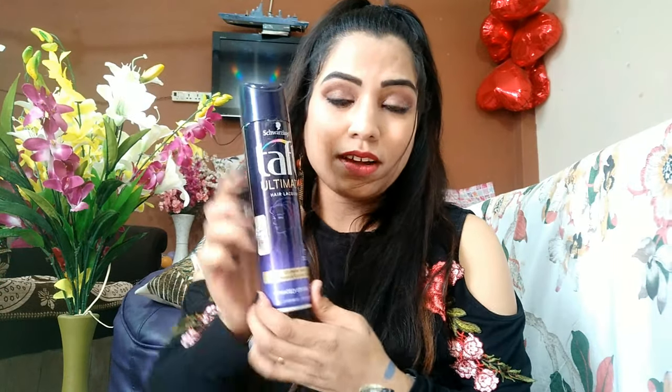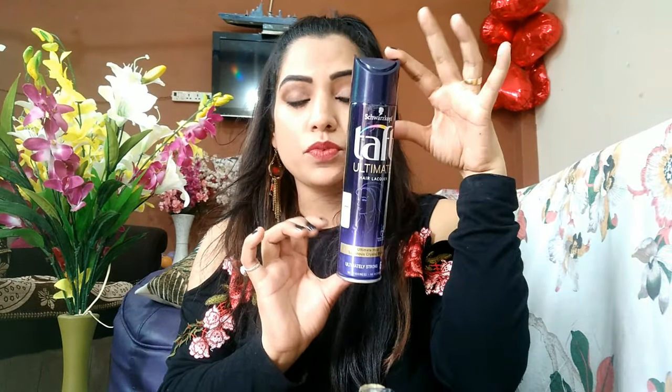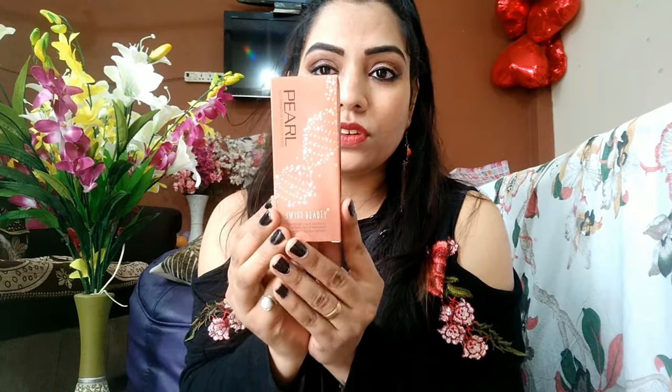Next is the Tap Ultimate Hair Lacquer — it's actually a setting spray. I paid 395 rupees for it and the quantity is really good, it's a big bottle. I've already used one before and it really works — it sets your hair very quickly. Great value.